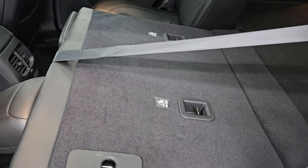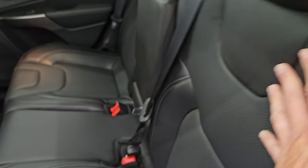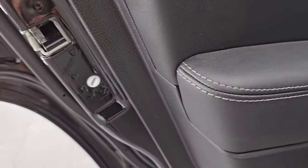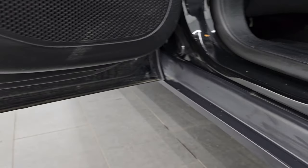Like I said, these seats fold down for extra storage. You can see they go down really nice and flat with the back storage area, which is great if you have to haul a bunch of extra stuff. And you get child safety locks on the back doors. The door bottoms all look really good.